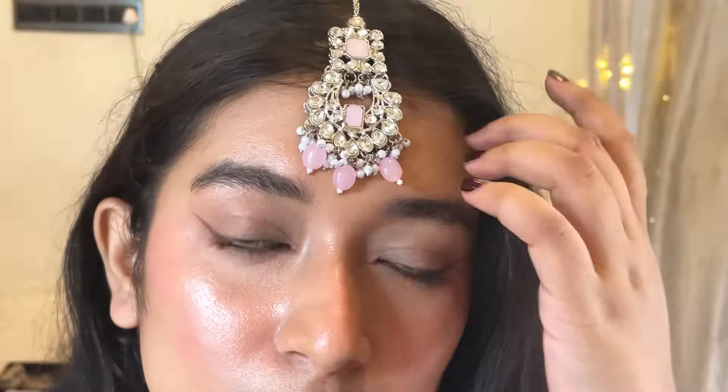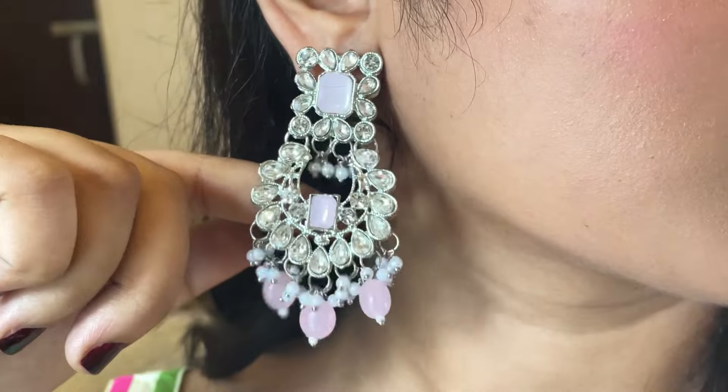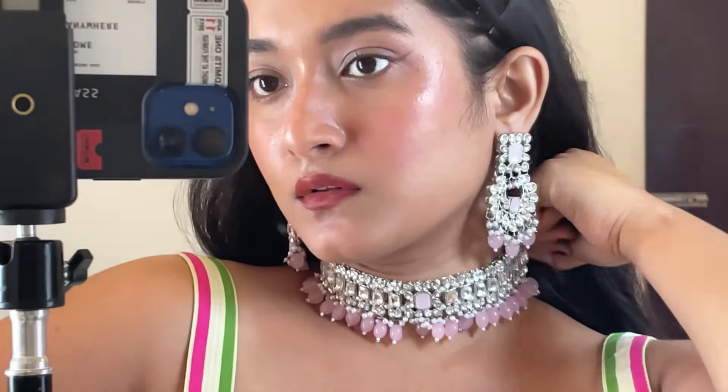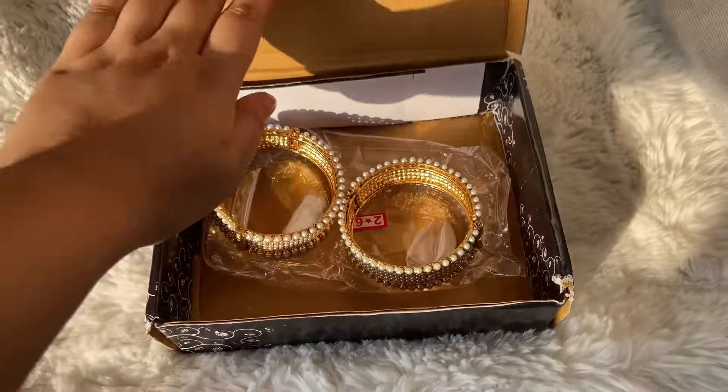Ye bohot sturdy hai, iska base metal bhi bohut achha quality ka hai — it's not gonna lose color soon at all. The quality of the beads is really good as well; it does not look cheap at all. The necklace isn't too heavy either — you can wear it as a necklace or a choker. At the price, I think this set is really good and very versatile with so many different ways you could style it.